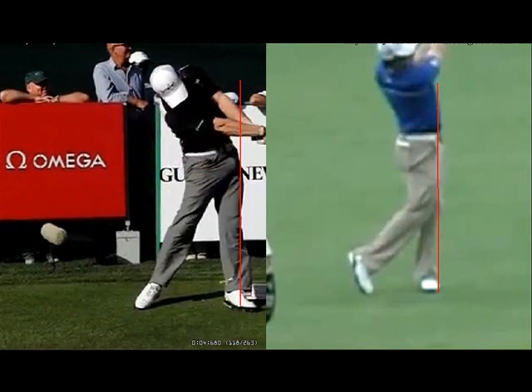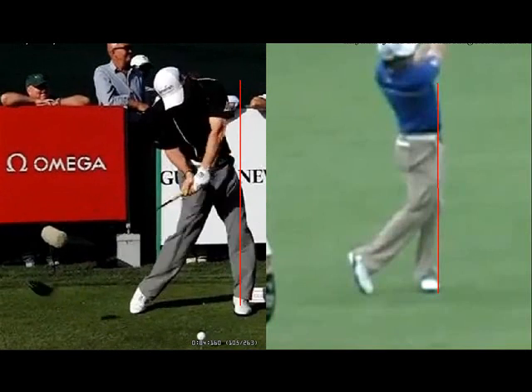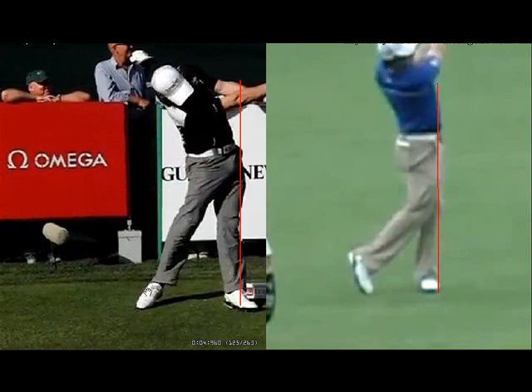Trying to coordinate the timing of those two swings would get very difficult. And I think that's why he's probably not the most consistent ball striker out there — although he is certainly long.